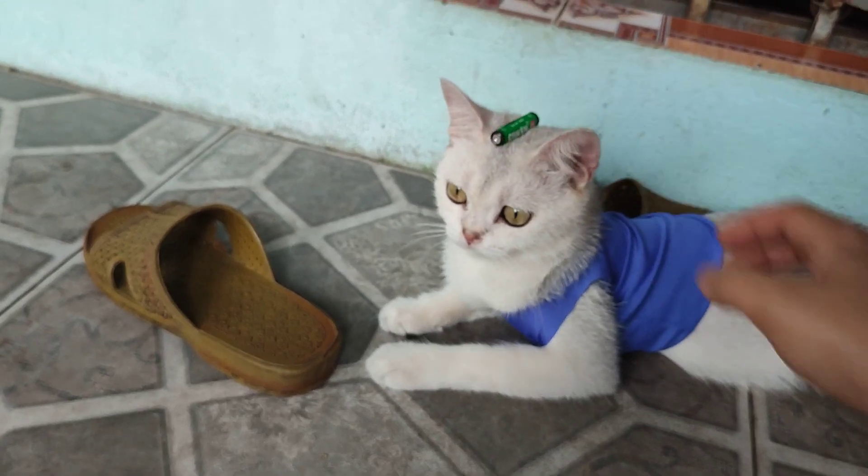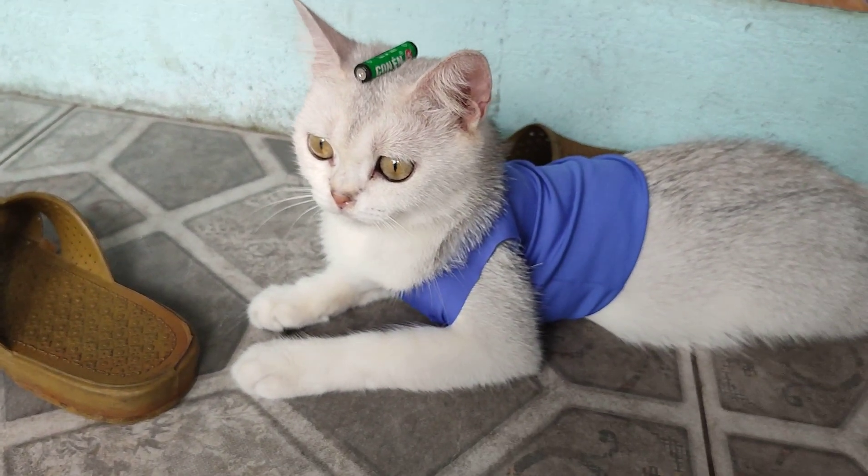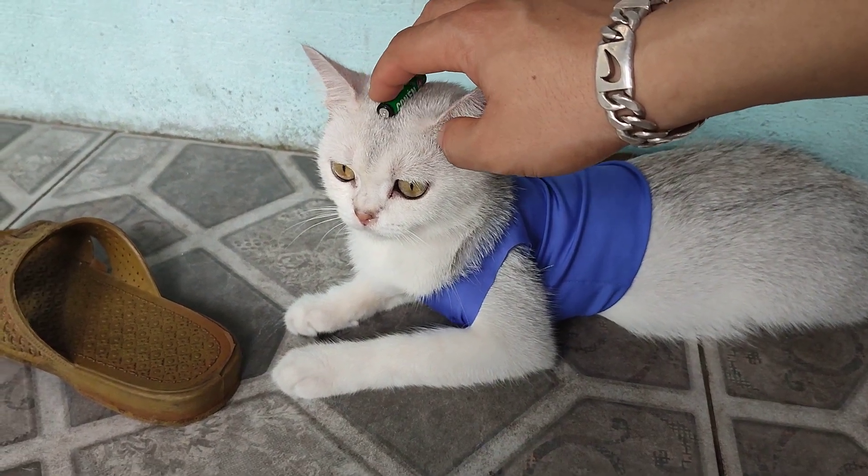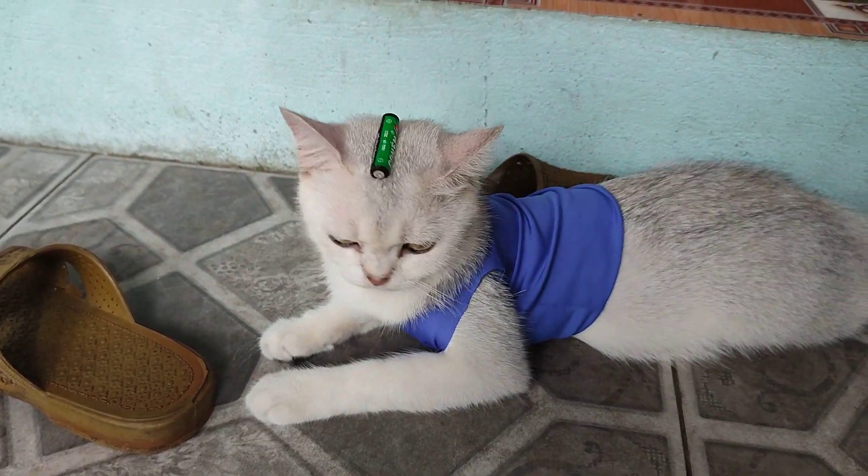And now, I put it on her head. I'm putting it on her head. So she needs to balance it on her head.